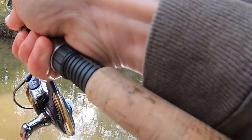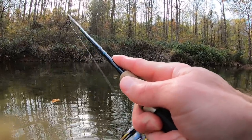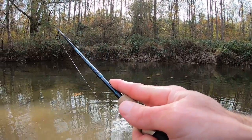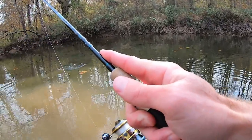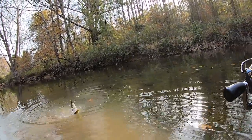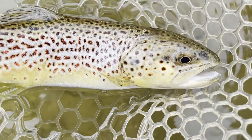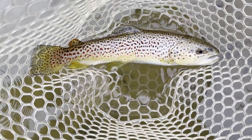There he is. Another one. Not near as big, but still looks decent. Not a bad one. Back to back brownies out of the same hole. This one's not near as big as the other one. Very long and skinny.